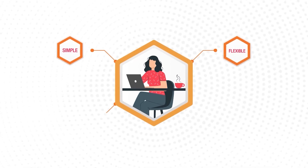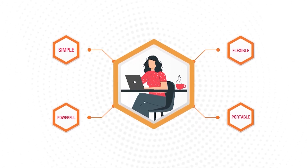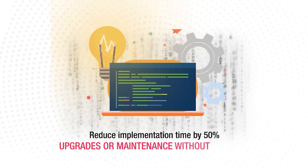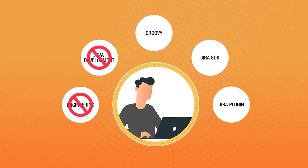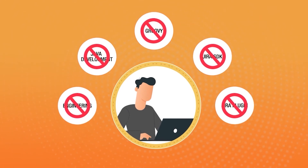PowerScripts is a simple, flexible, powerful, and portable solution offering more than just scripting. It allows you to reduce implementation time by 50% and run upgrades or maintenance without breaking your scripts across cloud and data center. It requires no prior engineering, Java development, Groovy, Jira SDK, or Jira plugin development knowledge.